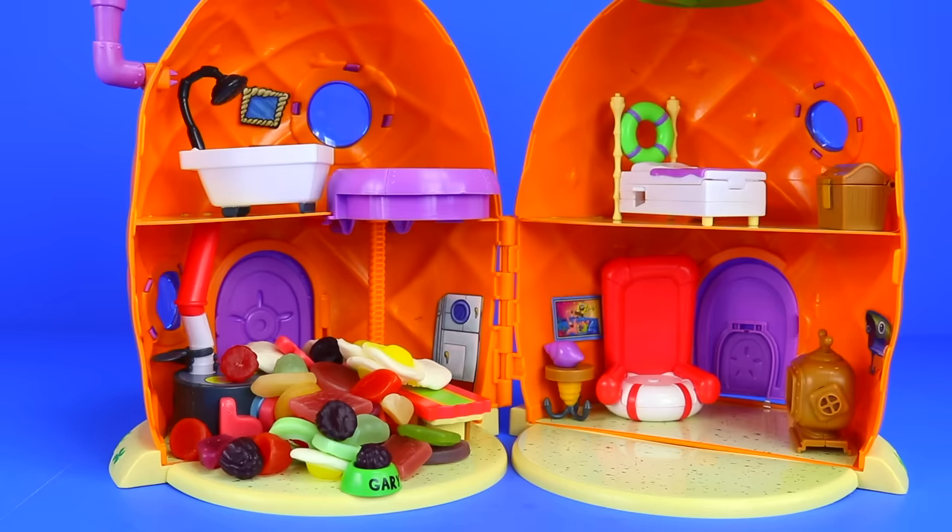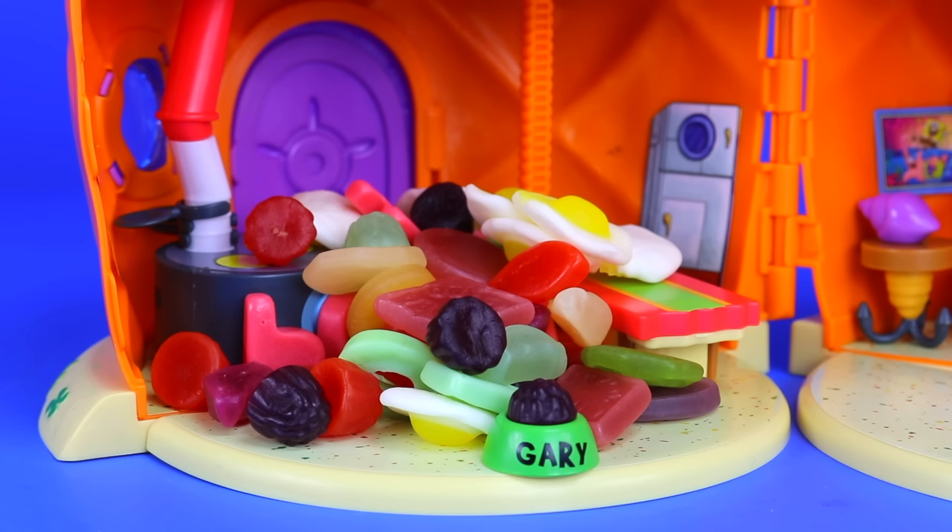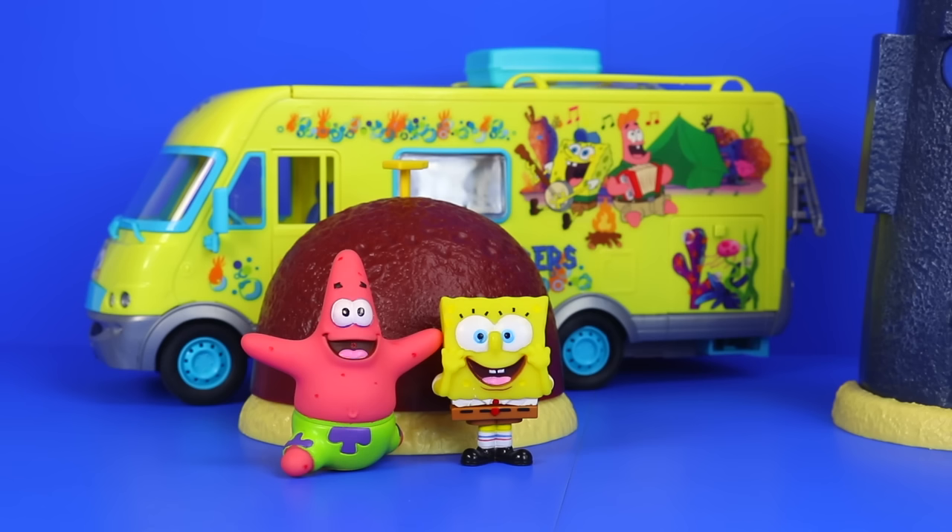Last time SpongeBob went away, he didn't leave Gary with any food, so he ate the entire contents of his house. As you can see, he's not taking any chances this time and he's left him with a huge pile of jelly sweets. Mmm, my favourite. Well boys, if you're ready for the off, make your way to the campervan and let's get started.